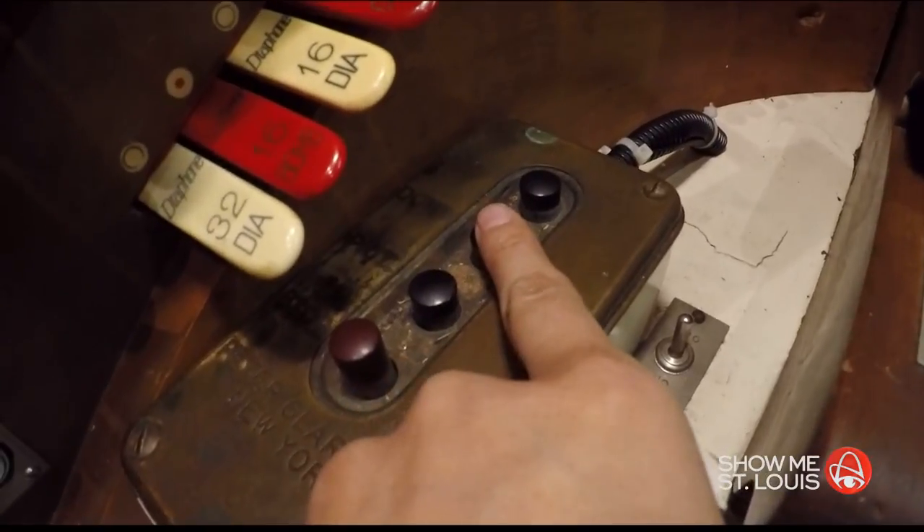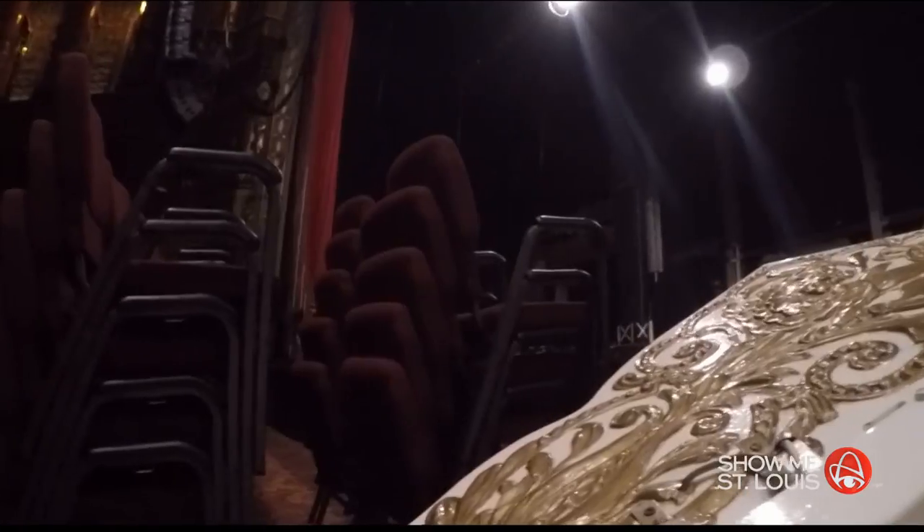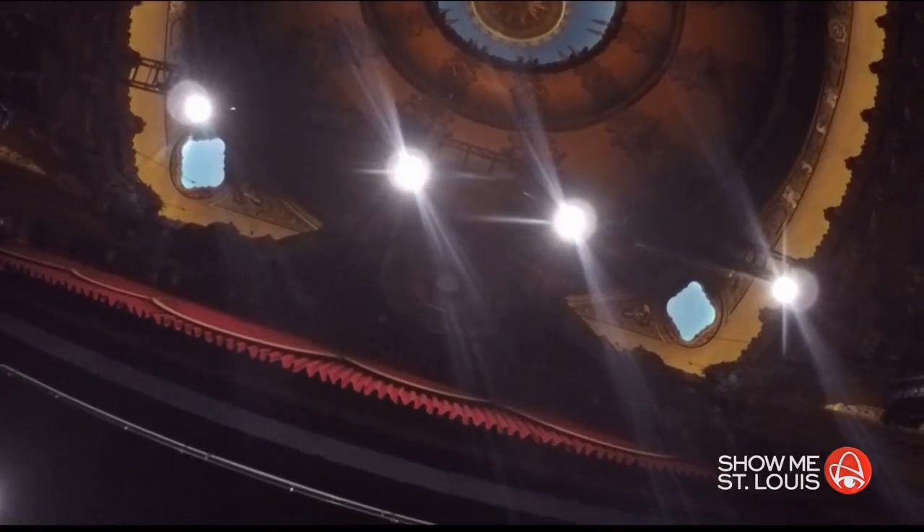Push the down button — this right here? That's it. We're going down now into the basement of the Fox Theater. This is a view I'm not used to seeing at the Fox. All you see are the lifts of the big orchestra pit. Push the up button. Up. It runs pretty smooth.